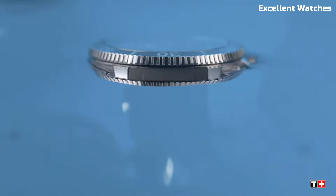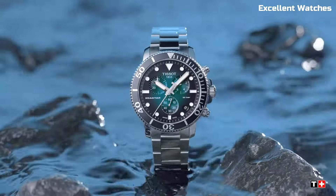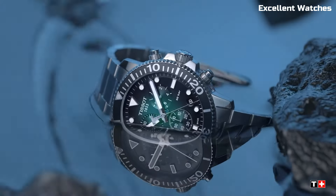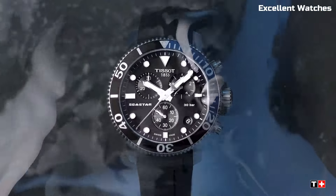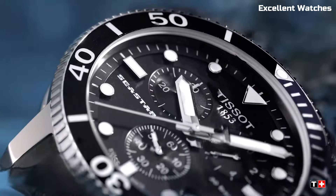The watch also offers excellent readability with luminescent hands and markers. Powered by a Swiss quartz movement, it guarantees accuracy and reliability. The Tissot Seastar Chrono is more than a watch — it's a symbol of sporty elegance and performance for those who cherish both adventure and style in their wrist wear.